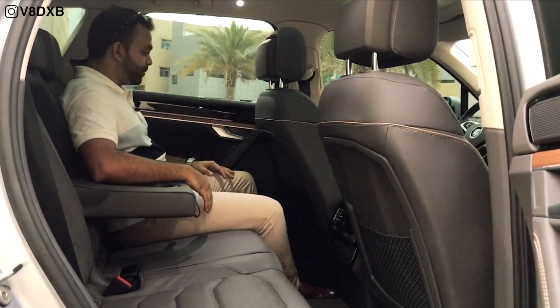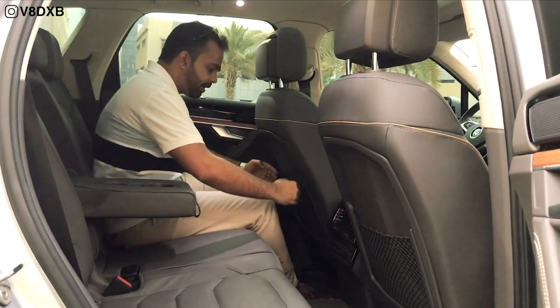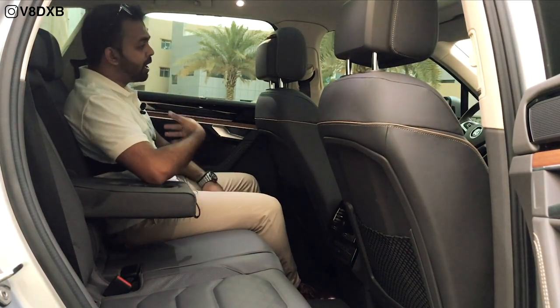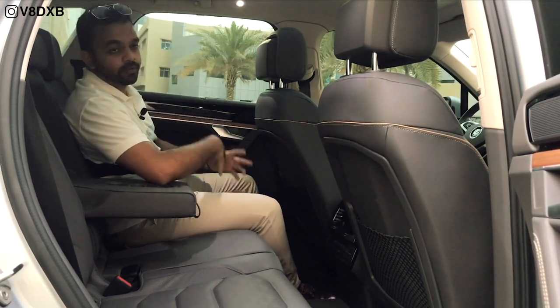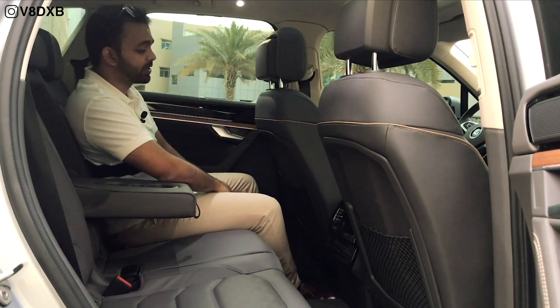The back of the car is also a great place to be. With the driver's seat in my normal driving position, there's a fair amount of headroom and knee room. Being 5 foot 5, I have plenty of space. The large panoramic sunroof gives a very airy feel, making it feel like a much bigger car.